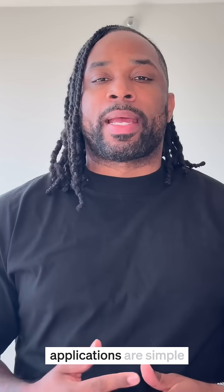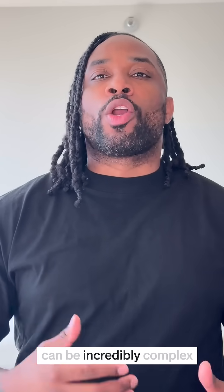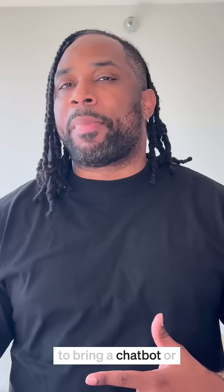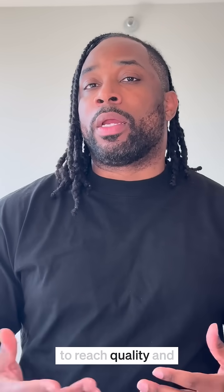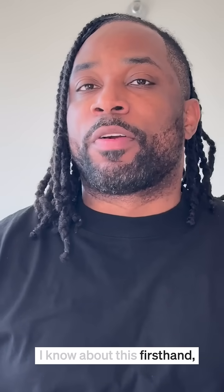Hey everyone, I'm Jamiah Sias, Head of Developer Relations with New Relic, and I have some really cool news. We all know that the best applications are simple but powerful to use, and can be incredibly complex to build. So a company wanting to bring a chatbot or a copilot to the market has to master this complexity to reach quality and performance. And as a developer exploring AI, I know about this firsthand.